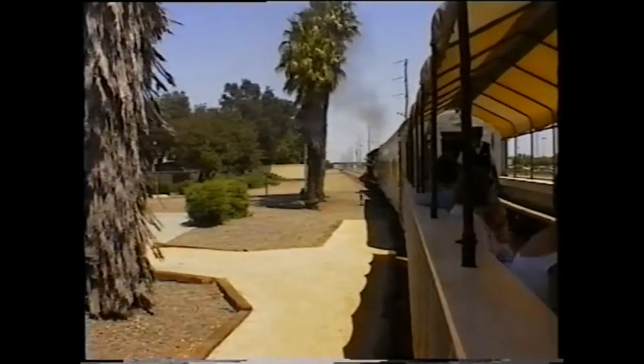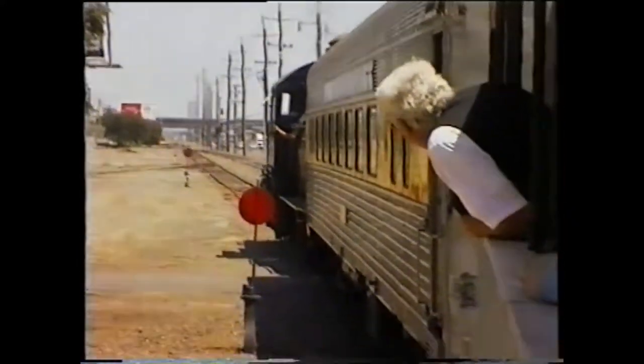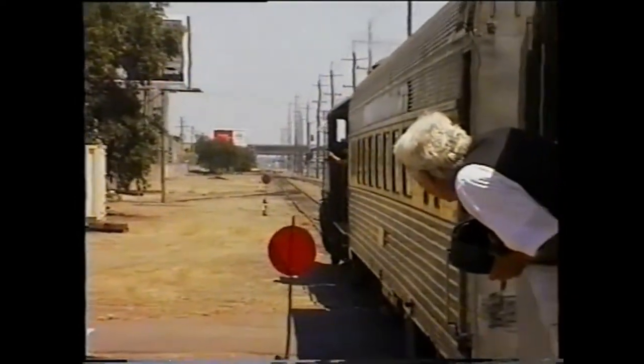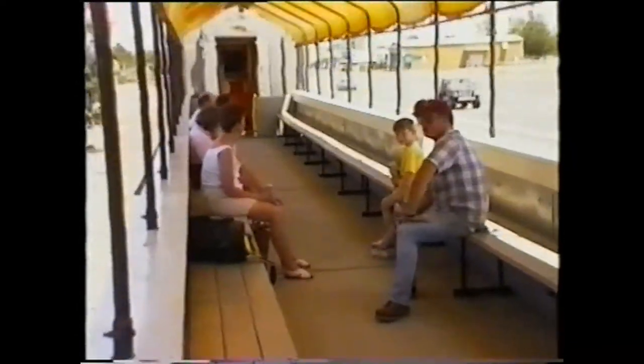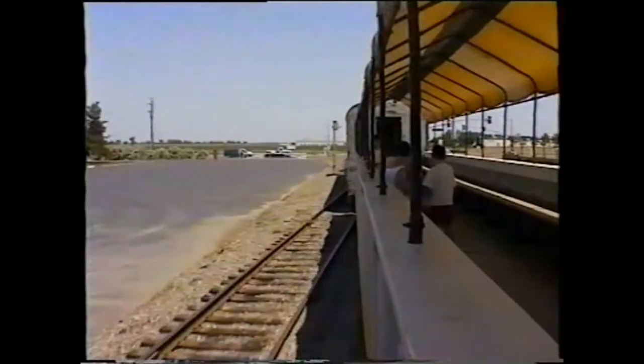From what I could find out, number 1233 was built by Baldwin in 1918 and worked for the Southern Pacific. After it was retired, it found its way to Woodland where it was put on static display for a number of years, until a group of people who later became known as the Sacramento Valley Historical Railways restored it and it returned to steam in April 1996.